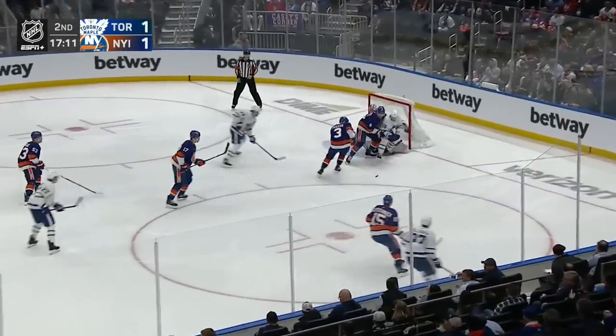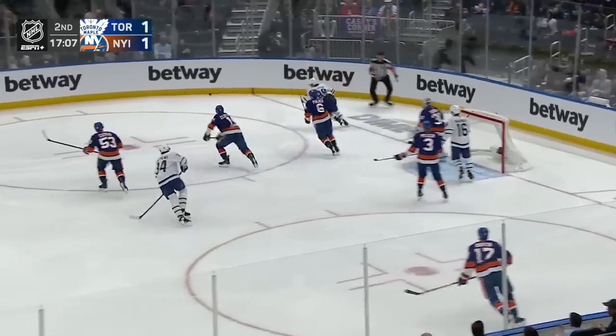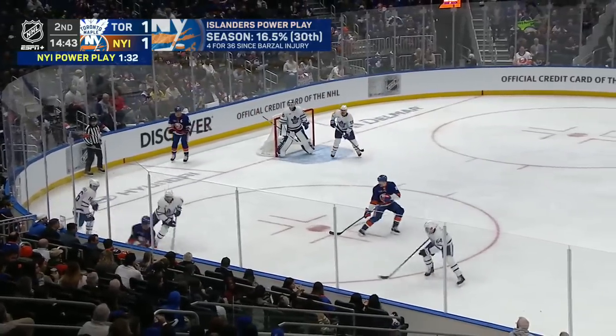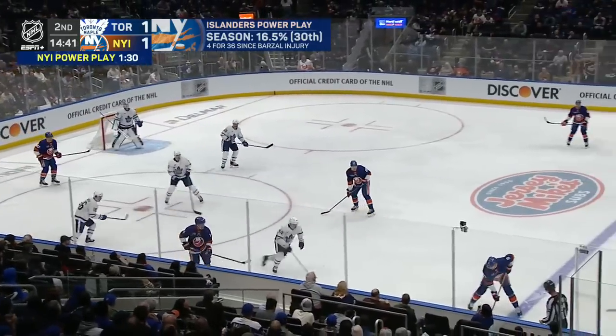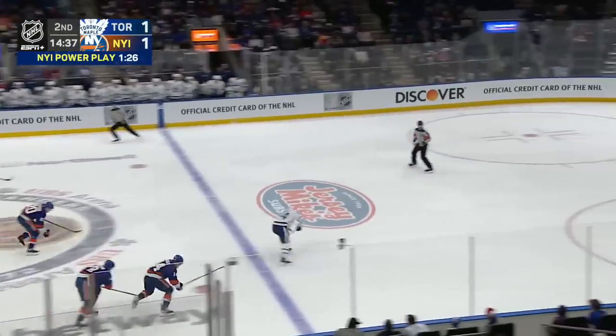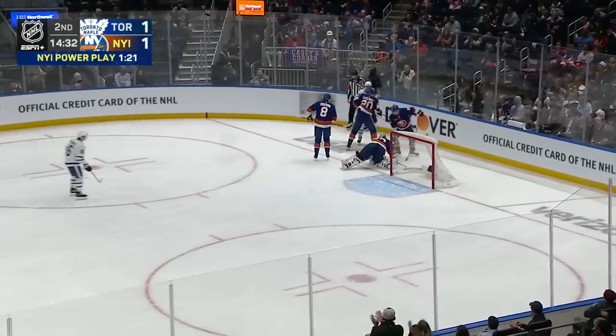Lilligrant right along the wall toward the net. Marner still parked out front. Matthews fires, and Sorokin makes a blocker save. I asked Bo where he likes to play. He said he played in that bumper in Vancouver and likes when they get him the puck. Turnover here, and a shorty chance for Camp, who walks in — Camp denied by Sorokin.